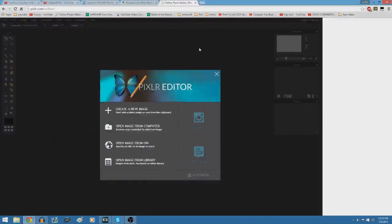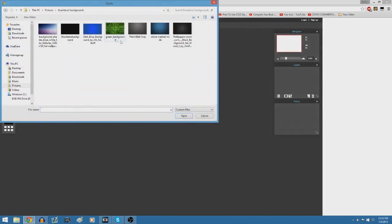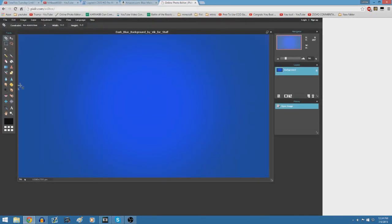For thumbnails, there's a website called pixlr.com. If you don't have Photoshop, this is the next best thing — it's basically Photoshop online. You can throw up a background, draw on it, write text, import pictures. It's the best free place to make thumbnails online. I'd recommend it if you don't have Photoshop — it's called pixlr.com.